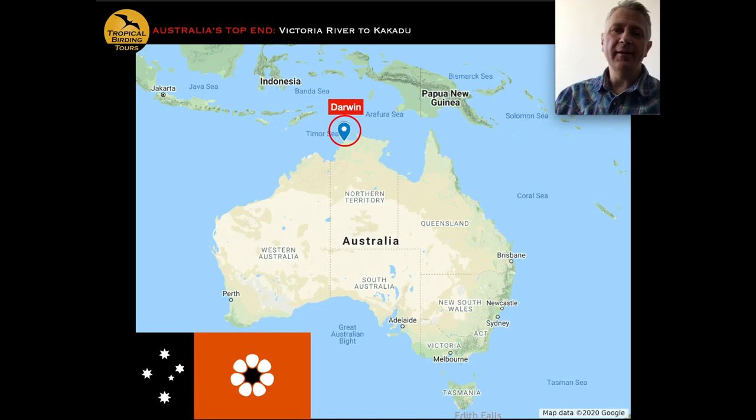Darwin is an incredibly birdy city. It has mangroves, tropical savannah, wetland areas, tidal mudflats with thousands of shorebirds, and good night birding too. We usually visit places like Buffalo Creek for mangroves, the botanical gardens for some tropical species, and some wetland areas, giving us quite varied birding right around Darwin.